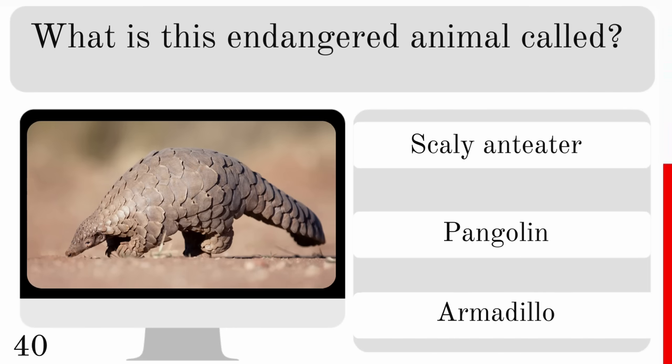Which animal has the highest blood pressure? An elephant, mouse or giraffe? And because they are so tall, the answer is the giraffe.